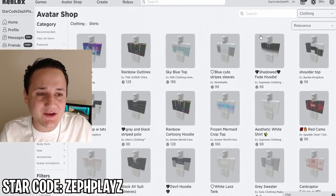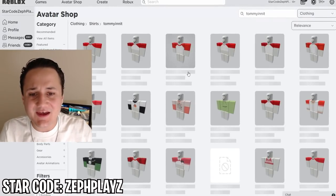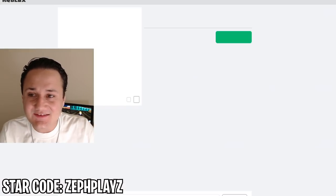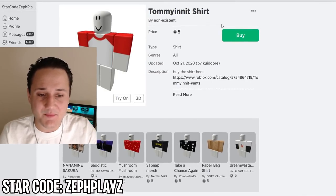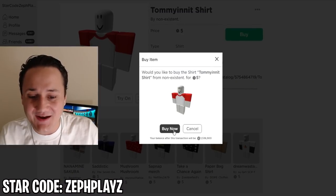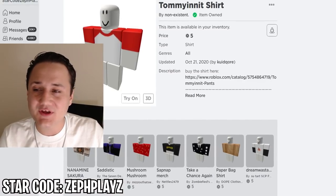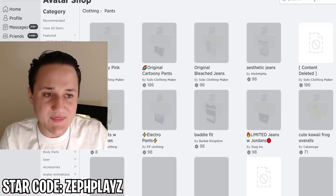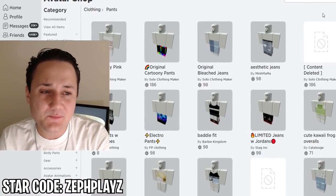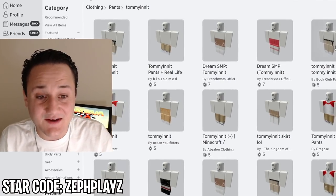Let's go ahead and go to Clothing and Shirts and see if anybody has made some TommyInnit merch — oh, they actually do! He's known for this white shirt with the red trim at the top; we're definitely buying that. Then I'm going to type TommyInnit in the pants section to see if there are any pants — and there actually is!